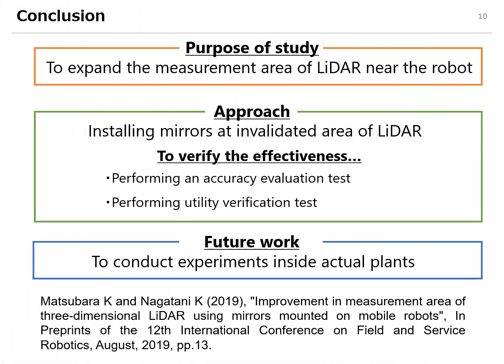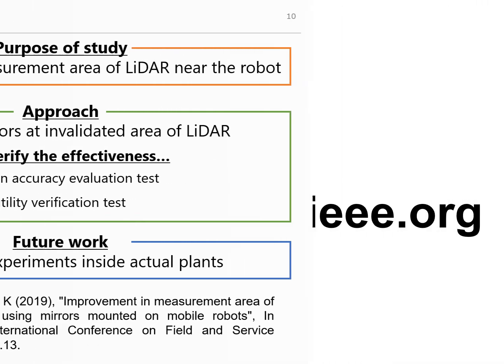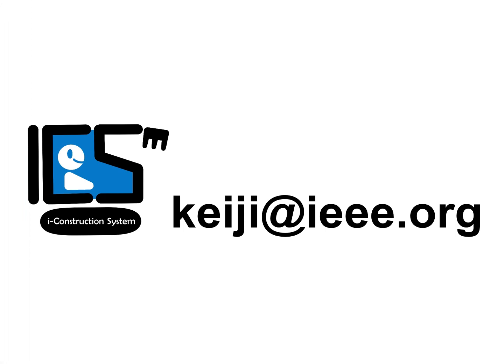This is the conclusion slide. You can obtain more information in the proceedings of FSR 2019.